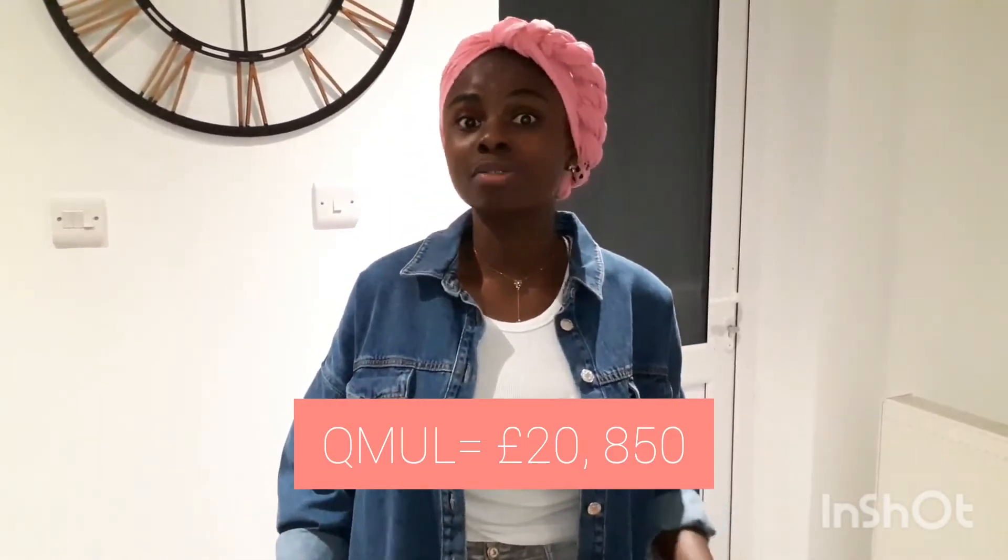That means you haven't taken the train, had any fun, or done anything extracurricular — just going to uni and going to work. Even then, that £10,854 is not enough to cover tuition fees at my university, at Queen Mary, at King's College London, or at the London School of Economics. So the point of this video is clear: you simply cannot afford to pay your tuition fees by working part-time during term time and full-time during holidays.